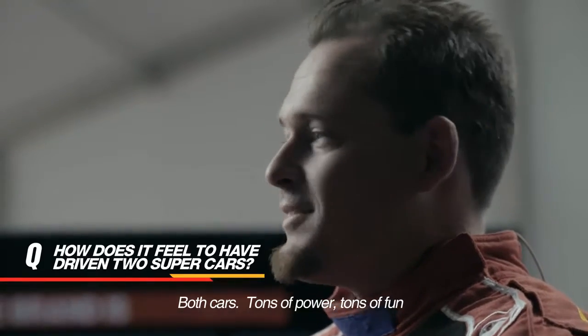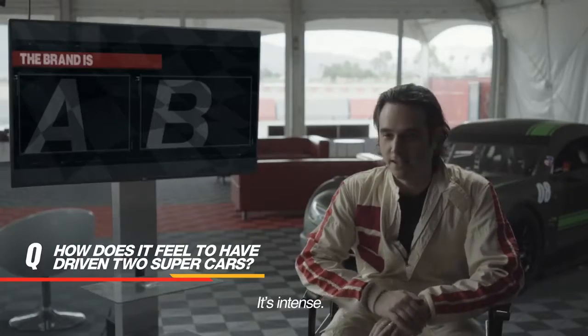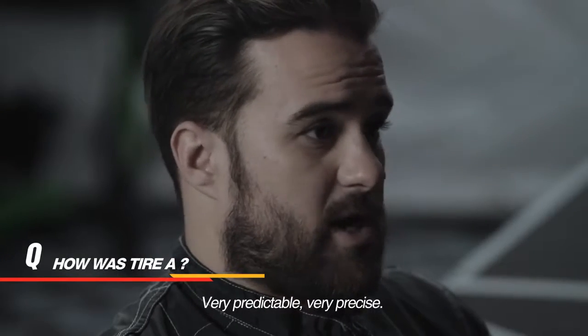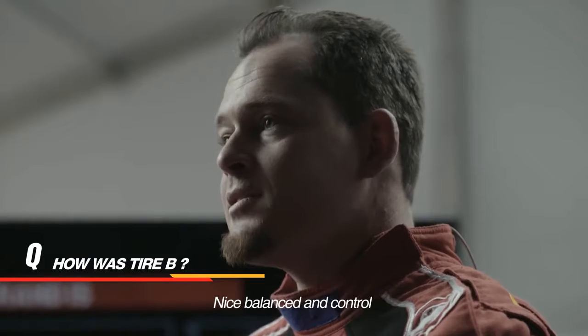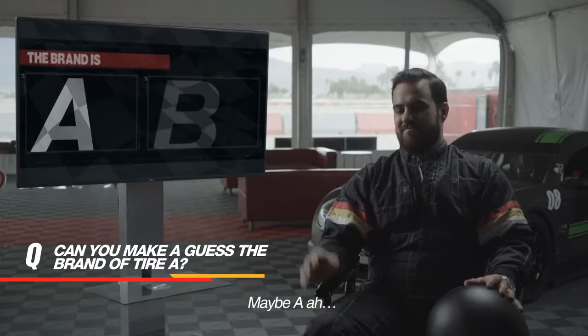It was a blast. Both cars had tons of power, tons of fun — it's intense. Much more tractable, very predictable, very precise. The tires were able to communicate with me — a nice, balanced and controlled feel. So go ahead and give me a guess.